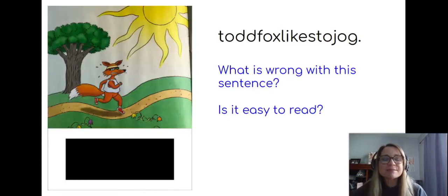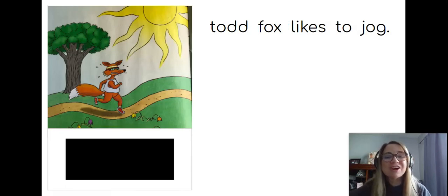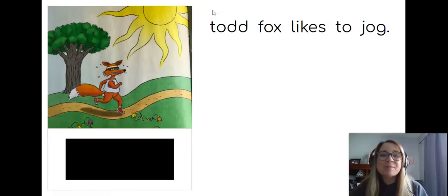Wow, look at this sentence up top. It's really hard to read. What's wrong with this sentence? Take a look at it — I bet you can figure it out. Those words are all squished together right here. It's so hard to read, so we need to make sure to leave spaces. Now I can read it: Todd Fox likes to jog. There are spaces right here — that's why I can read it.